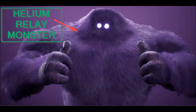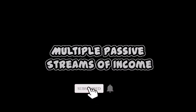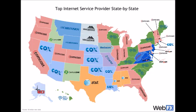The Helium Relay issue monster is back! Let's talk about why it came back and what I'm doing to resolve it. Hey, this is Rochelle and welcome to Multiple Passive Streams of Income. There's so many different internet providers and so many different routers, so there's really no one-size-fits-all resolution to this Helium Relay issue.